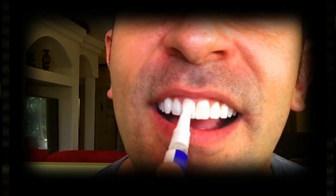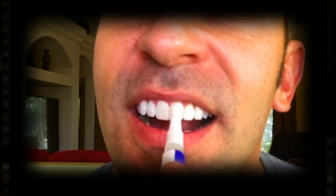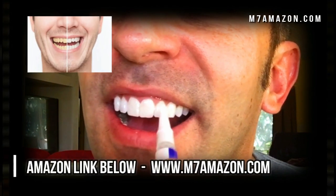Hey folks, if you want to whiten your teeth but want something convenient, gentle, and doesn't cost an arm and a leg, then check out these whitening pens.